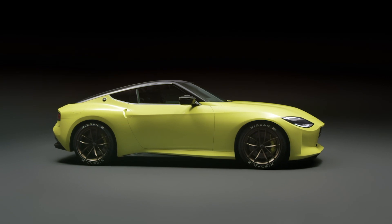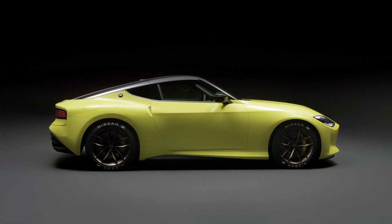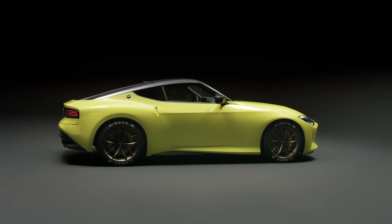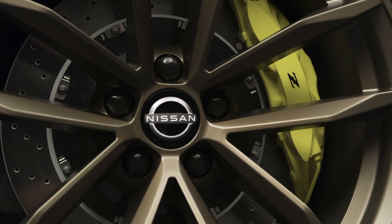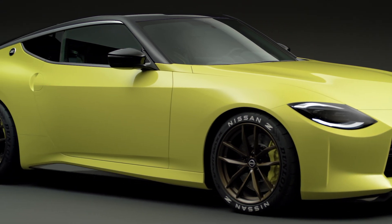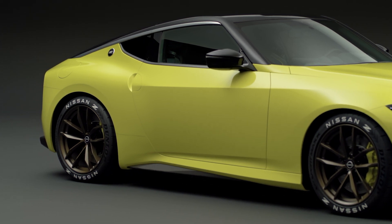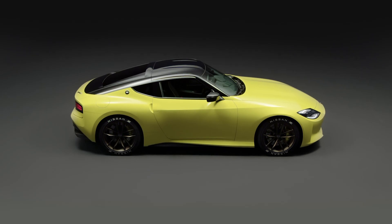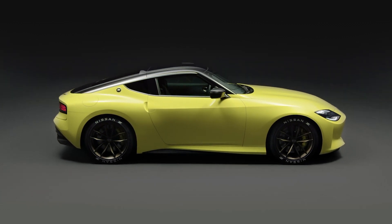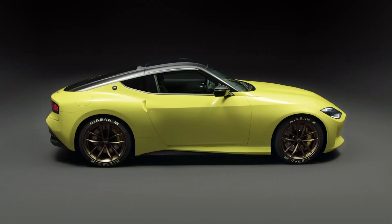Nissan have also confirmed that this car will go into production, but it is still being finalised. At this stage, the new Z is set for either a 2022 or 2023 release, but that has yet to be confirmed. All we know is that we now have an amazing and accurate platform of what to expect from the new Z, and so far it's looking quite good. What will be interesting is what tweaks are made to the car between now and production, and the big question — how it drives. Make sure you hit the like and subscribe button if you've enjoyed this preview. Look forward to showing you the full review when the Z hits our shores in the future.